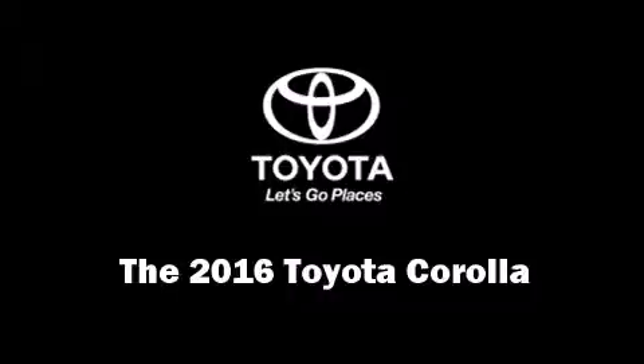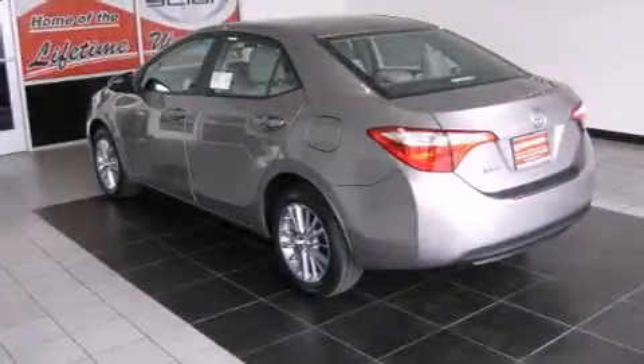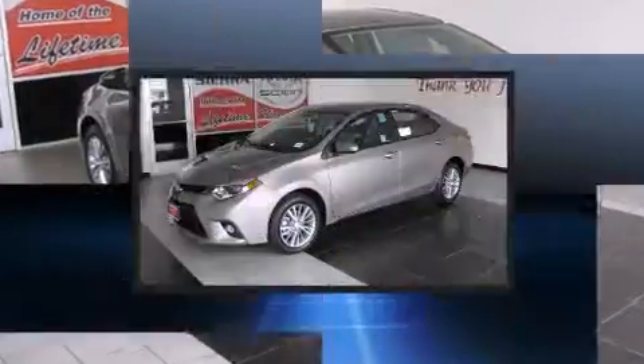Introducing the 2016 Toyota Corolla. This four-door, five-passenger sedan is ready to drive off the showroom floor.